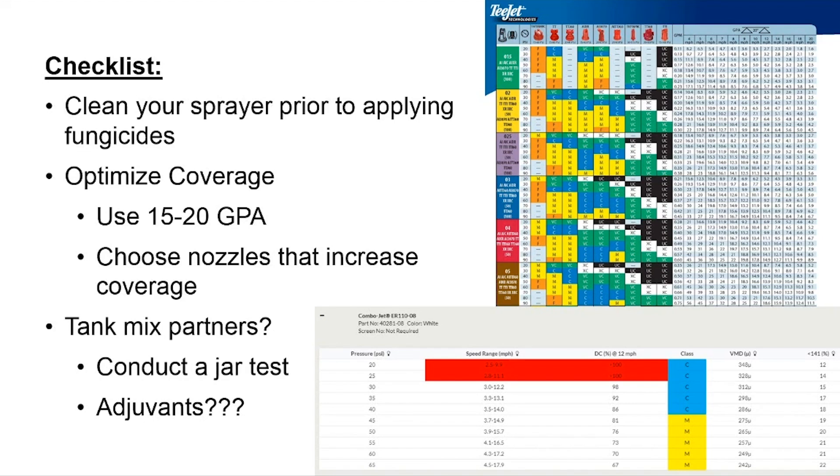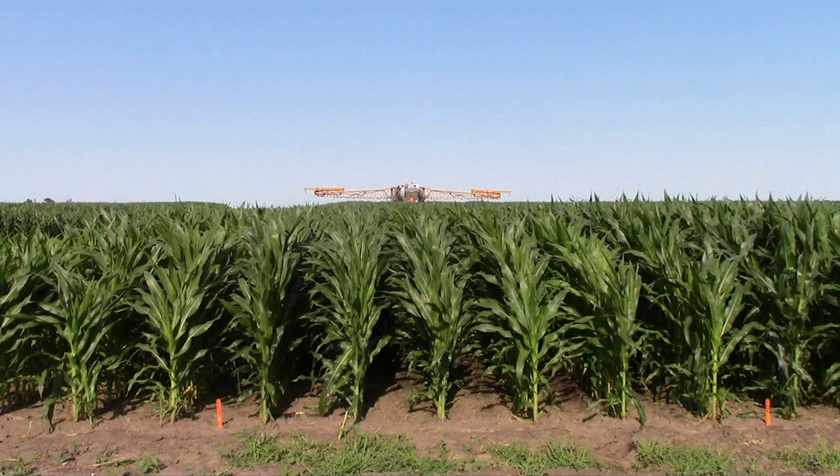What about tank mix partners? Starting two weeks earlier, you may consider adding insecticides or nutritionals with your Veltema fungicide — those are often excellent tank mix partners, but conduct a jar test if you've never mixed them before to confirm physical compatibility. Regarding adjuvants: BASF does not recommend adjuvants prior to VT stage. Between V8 and VT, the Veltema label states that if an adjuvant is used, the grower is responsible for contacting the adjuvant source for confirmation it has been tested and proven safe for that window. Use Veltema in the widened application window at the time that's right for your farm.